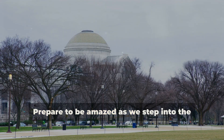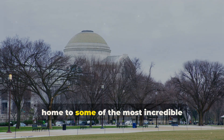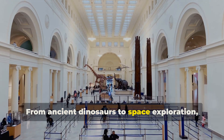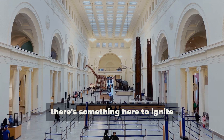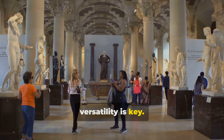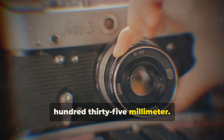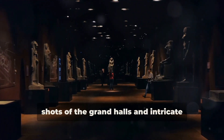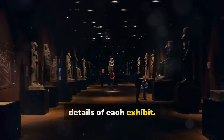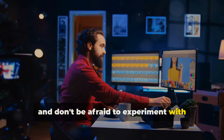Prepare to be amazed as we step into the world-renowned Smithsonian museums, home to some of the most incredible artifacts and exhibits on the planet. From ancient dinosaurs to space exploration, there's something here to ignite everyone's imagination. For photographing museums, versatility is key. Use a lens like an 18 to 135 millimeter — this will allow you to capture both wide shots of the grand halls and intricate details of each exhibit. Increase your ISO, use a wider aperture, and don't be afraid to experiment with low light conditions.